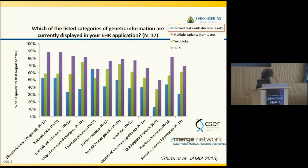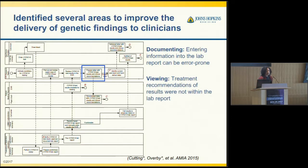Across several different types of genetic data types, structured results were at 50% or below for the majority, with the exception of pharmacogenomics, which was high in comparison. Also, in terms of viewing treatment recommendation results within the lab report, we found that depending on the institution, whether you can include recommendations within the lab report itself depends on whether the laboratory has the clinical information to interpret the genetic test results in the context of the patient.